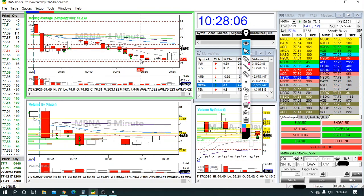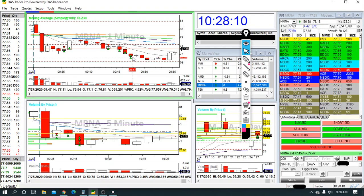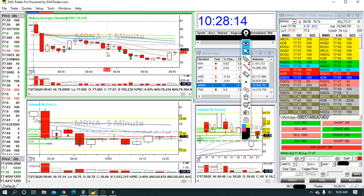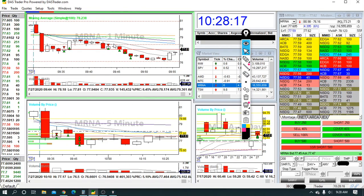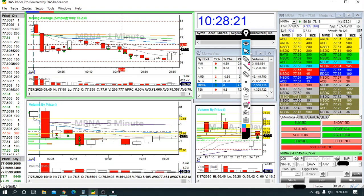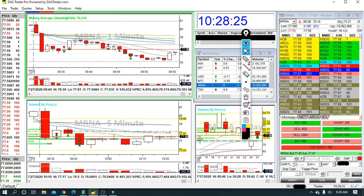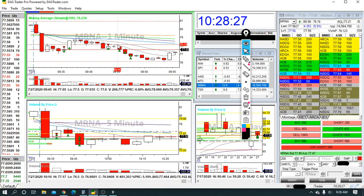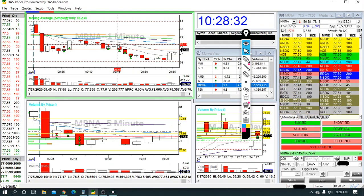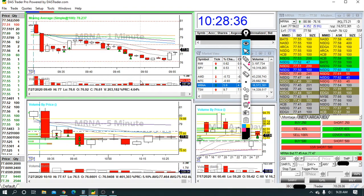I recovered from the two bad trades earlier, so I didn't even want to do a free roll or anything like that — this really made my day. My stop-out level, if you're curious, was if it broke the pre-market level right here. When I took it short at 78.01, I really expected this level to hold, but if it didn't, I was out — not waiting for VWAP or anything else. Luckily it got to it but didn't break it, and it turned out to be a really nice winner.